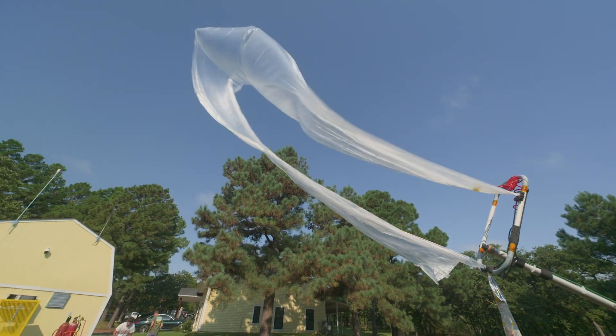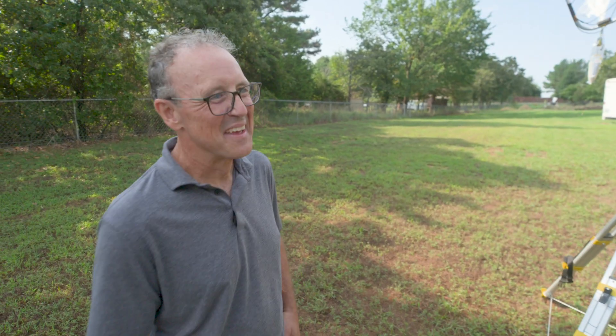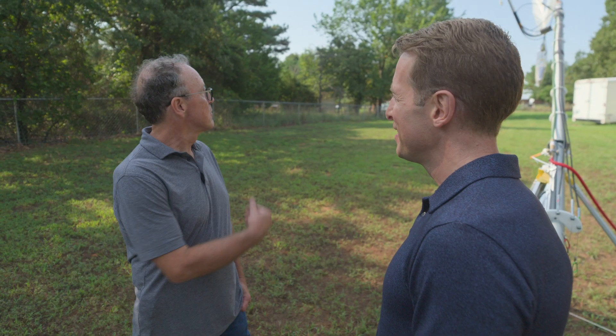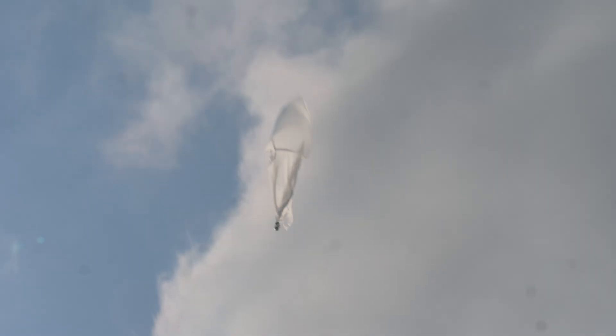In his backyard outside Oklahoma City, Sean Reeb is starting a new part-time job. Did you warn your neighbors about what you're doing? Yes, I did, yeah. What's your title with this new job? I'm their launch operator here. He's launching a weather balloon for a startup called Windborne Systems.